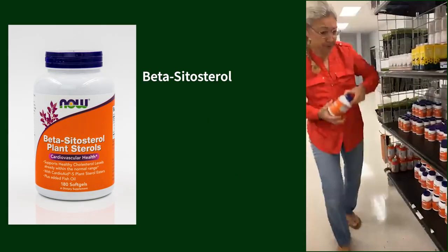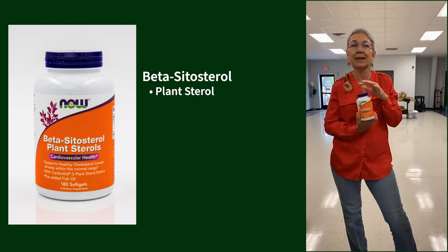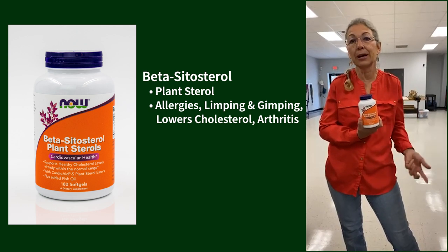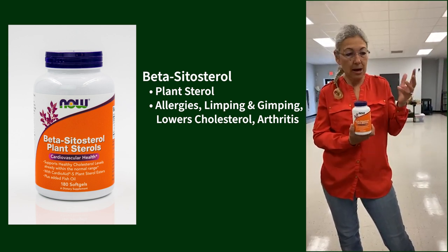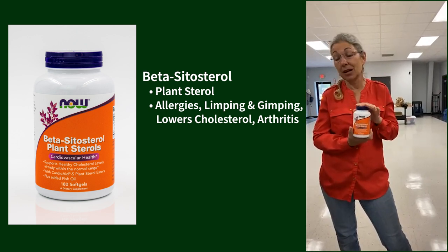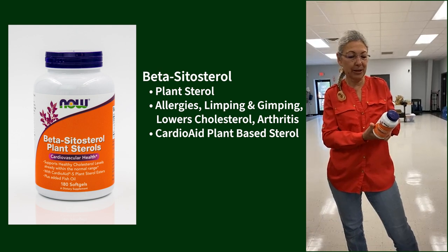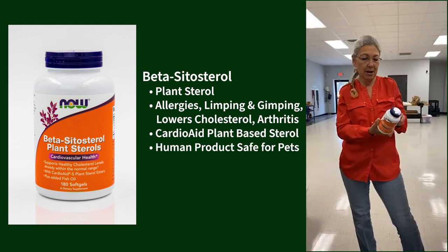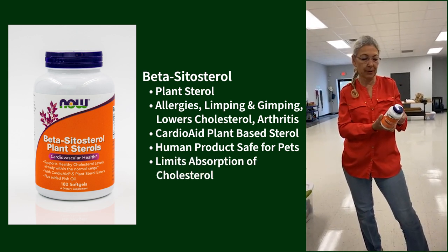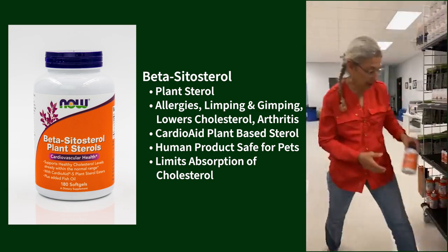Beta-sitosterol — this is one I take myself. It's a plant sterol. It can be used if you have an animal that needs to go on steroids for allergies, or needs extra support for arthritis and limping. It helps lower cholesterol — it's called Cardio Aid as a plant sterol. These are plant-derived compounds structurally similar to cholesterol that help limit absorption of cholesterol from the digestive tract. Good for animals or people with high cholesterol.